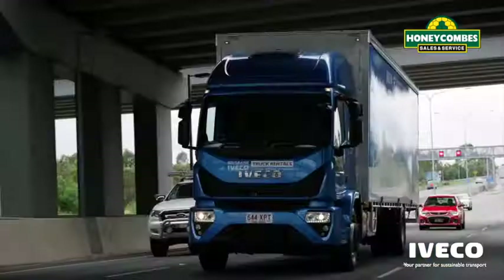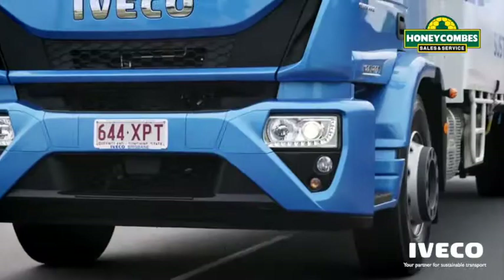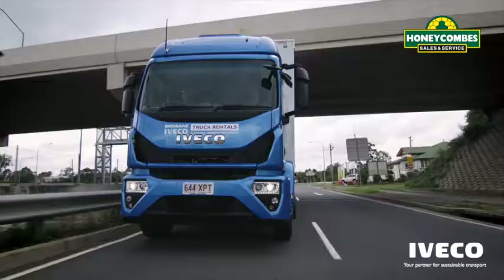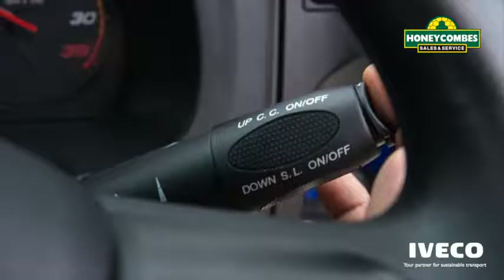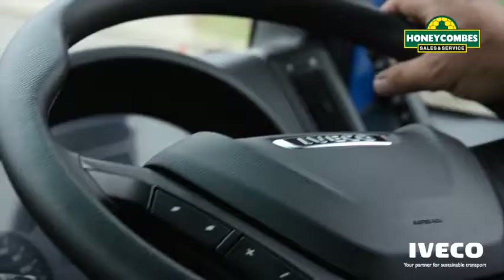The Iveco EuroCargo sets new safety standards for medium-duty trucks, complete with disc brakes with ABS, electronic stability program, anti-slip regulator, daytime running lights, adaptive cruise control, lane departure warning system, and to top it off,